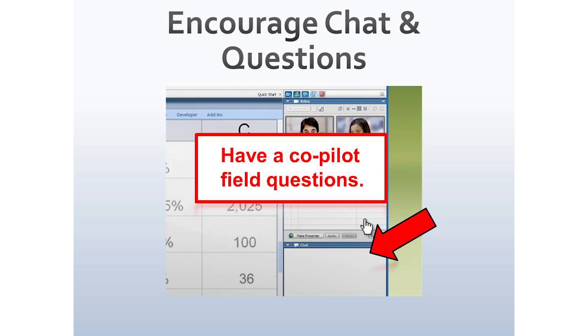Consider having a co-pilot to help field the questions. It's hard enough to deliver the material and read those at the same time. If you have a co-pilot — a co-presenter — they can sit there silently, read the questions, and respond to them as needed.